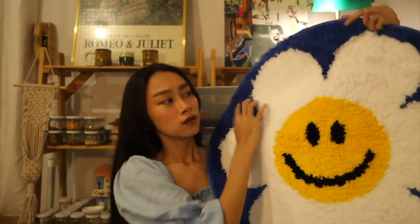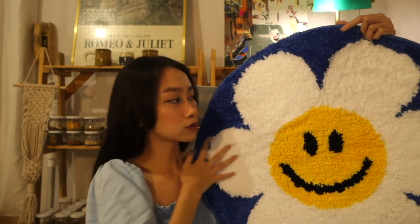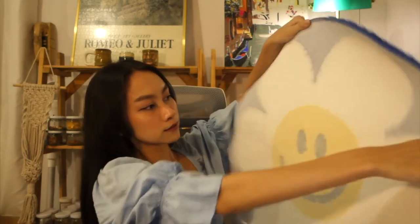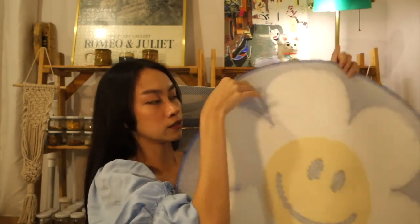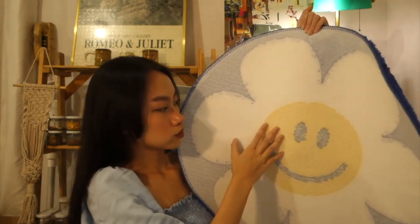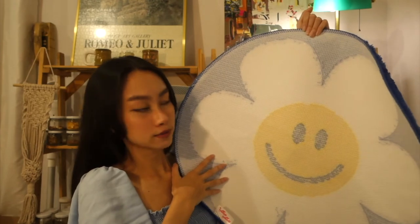Second is a rug from Wiggle Wiggle. Really, really soft, good quality. I love daisies, I love the color blocking, and the art style, of course. And when you turn it around, the texture is quite different since the back is mostly rubberized, for it to be non-slip.